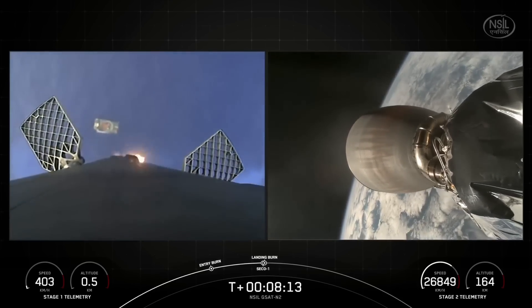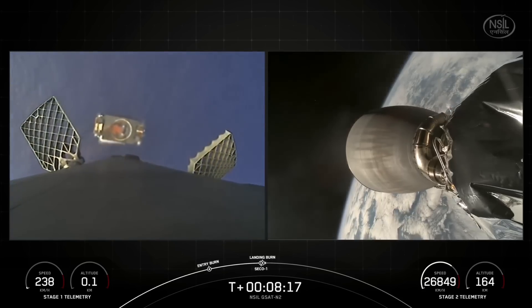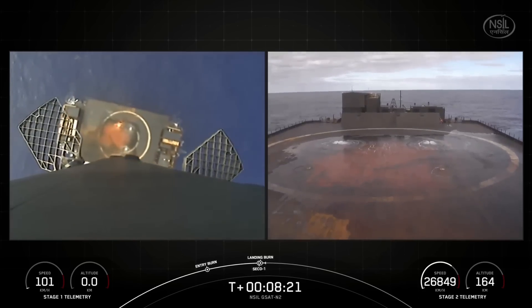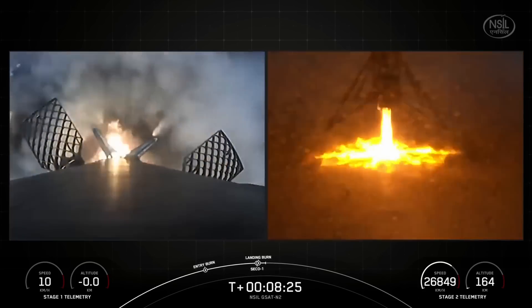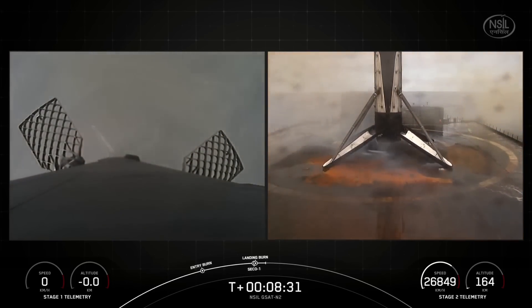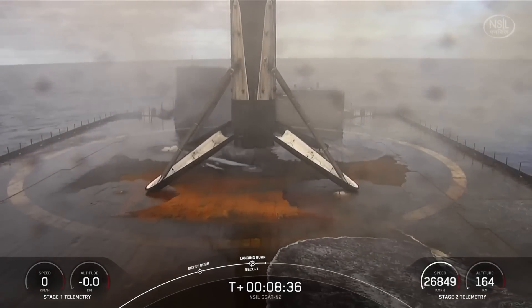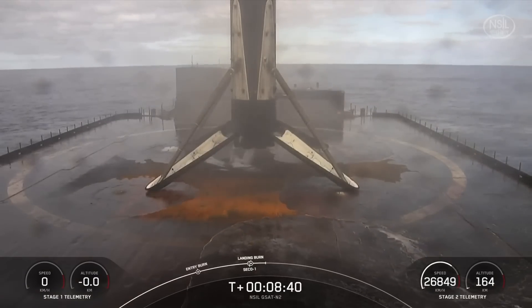You can see the drone ship just below the first stage as we come in for a landing. Nominal orbital insertion. Stage one landing confirmed. That landing marks SpaceX's 371st recovery of an orbital class rocket, which includes first stage landings for Falcon 9 and Falcon Heavy.